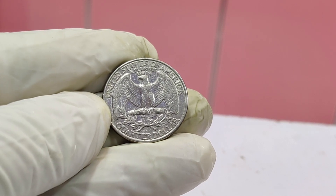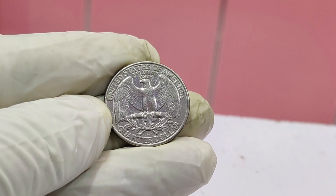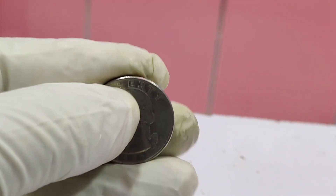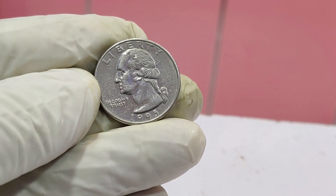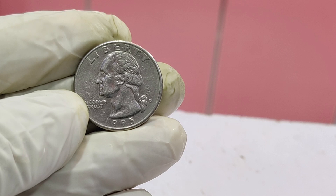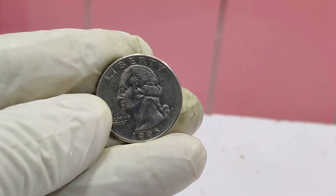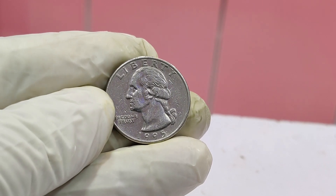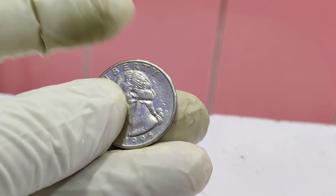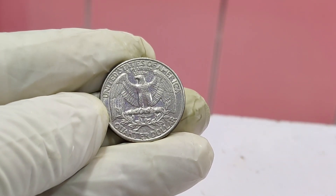Who knew a simple quarter from 1995 could potentially be worth a fortune? While the chances of finding one of these rare error coins are slim, it's always worth checking your pocket change — you never know, you might just strike it rich. Thanks for watching! If you enjoyed this video, give it a thumbs up, share it with your friends, and comment below if you've ever found a rare coin. Don't forget to subscribe. Until next time, happy collecting!